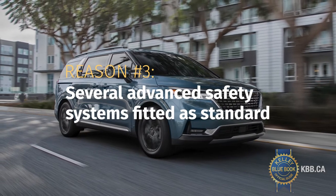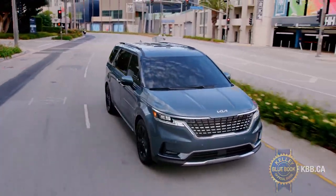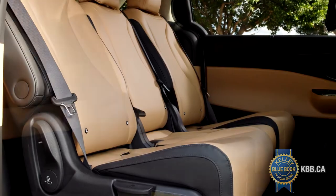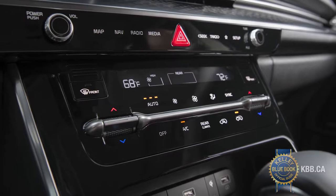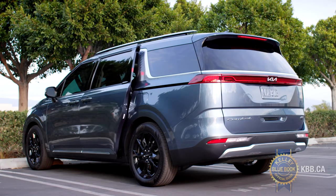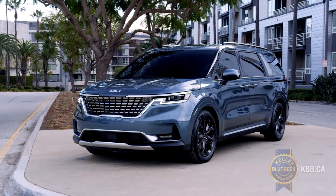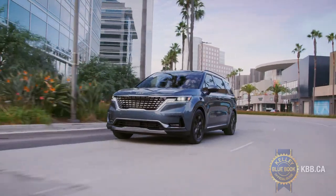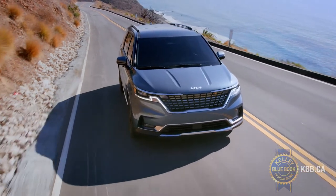Even if your new minivan budget only allows for the most affordable Carnival, the LX trim comes with plenty of standard features, like keyless entry and ignition, sliding and removable second-row seats, front and rear air conditioning, and powered sliding side doors with hands-free operation. The amount of standard safety systems is also comforting. They include advanced forward collision avoidance, lane following assist, and rear parking sensors — always handy in a minivan.